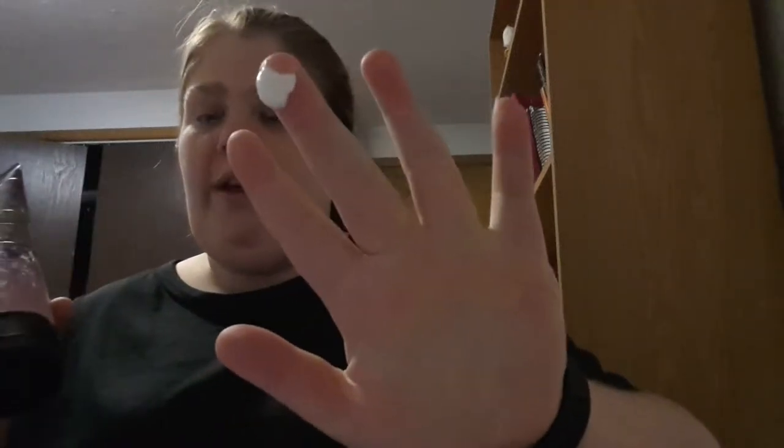It doesn't take a lot. I do have some dry skin but I usually use about this much for my hands and arms. It's really fresh and I absolutely love it.